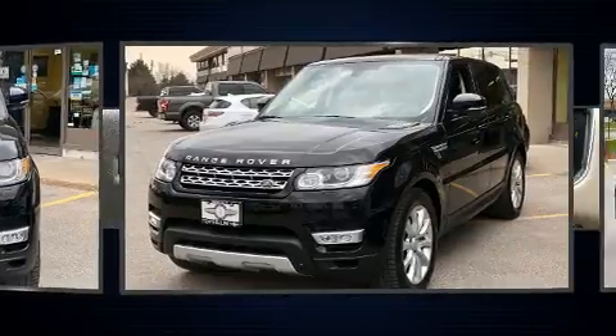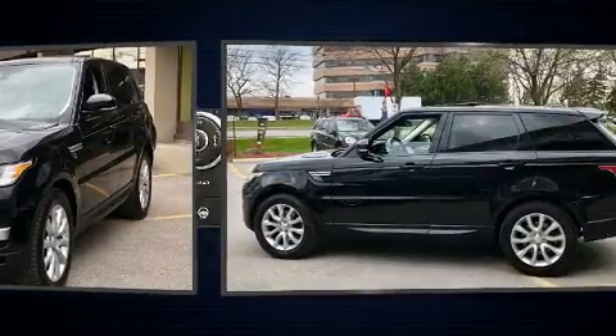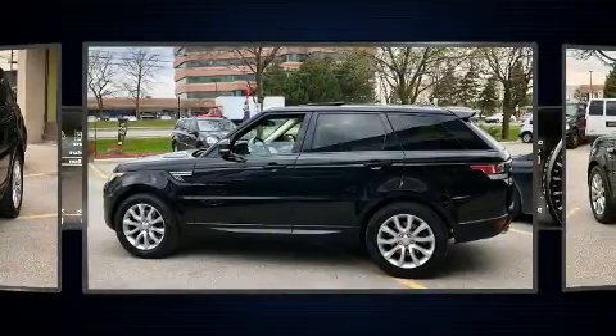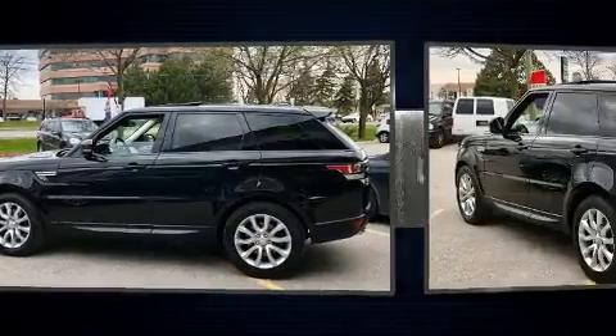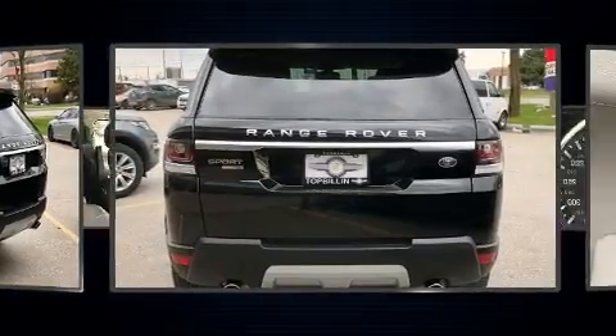A wealth of standard features means that you no longer have to sacrifice, like power windows, mirrors and seats, front and rear reading lights, a tachometer, heated steering wheel, skid plates, rain-sensing wipers and voice-activated navigation.